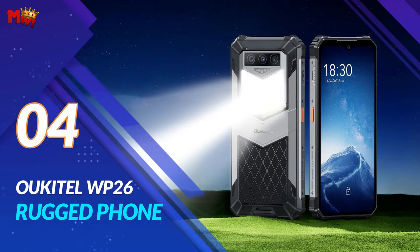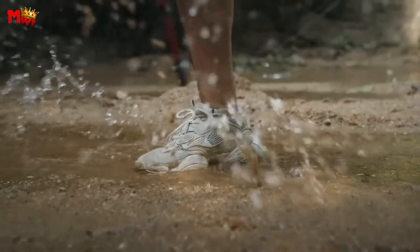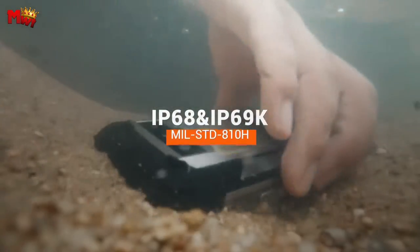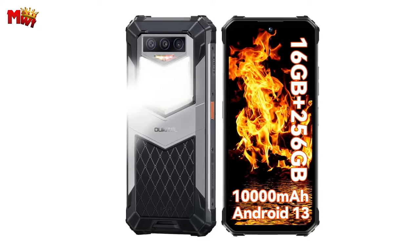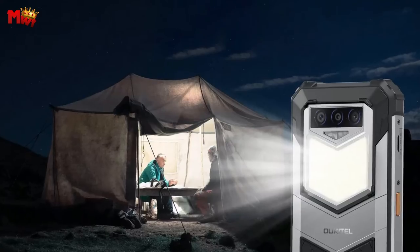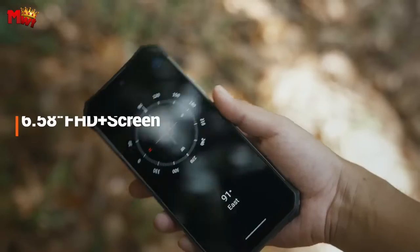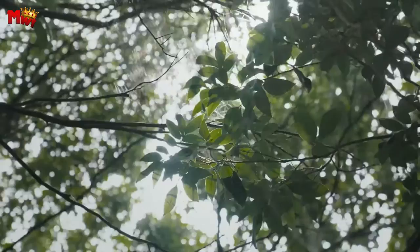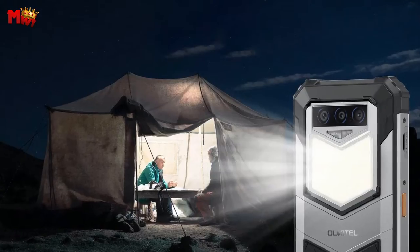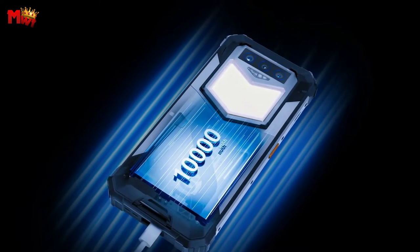Number 4, the Oukitel WP26 Rugged Phone. Let's talk about the WP26's unique feature — the 1,200-lumen camping light. This rugged phone isn't just tough, it's also your perfect companion for any outdoor activity. Whether you're camping, working on your car, or fishing at night, this phone has you covered. It has five versatile modes, including SOS and strobe flash, with a 360-degree rainproof design.